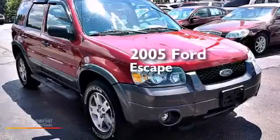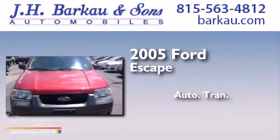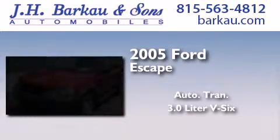This is a 2005 Ford Escape. This crossover has an automatic transmission and a 3.0L V6.